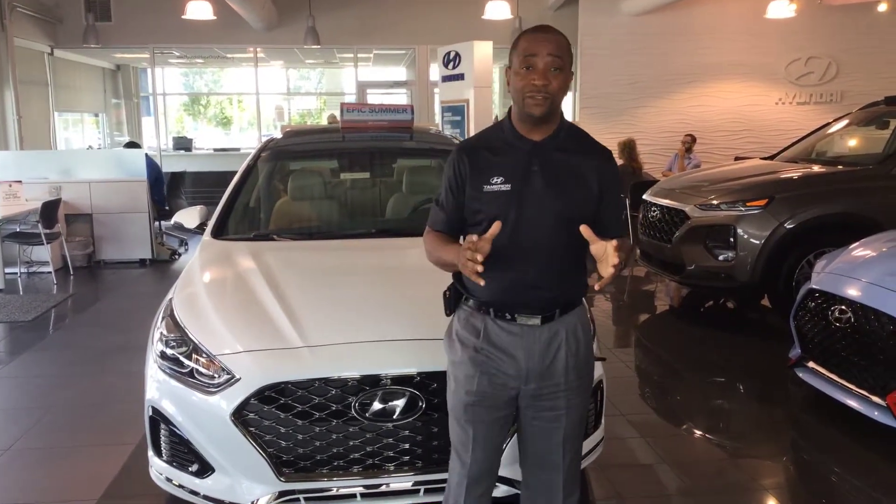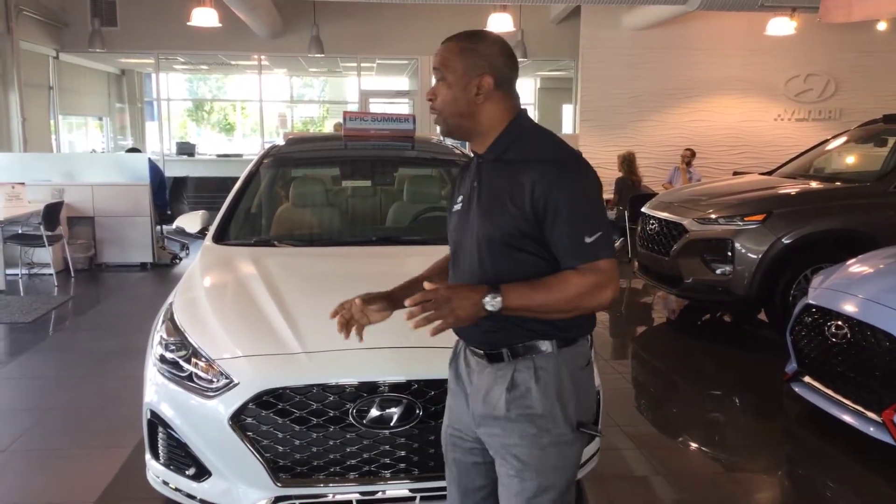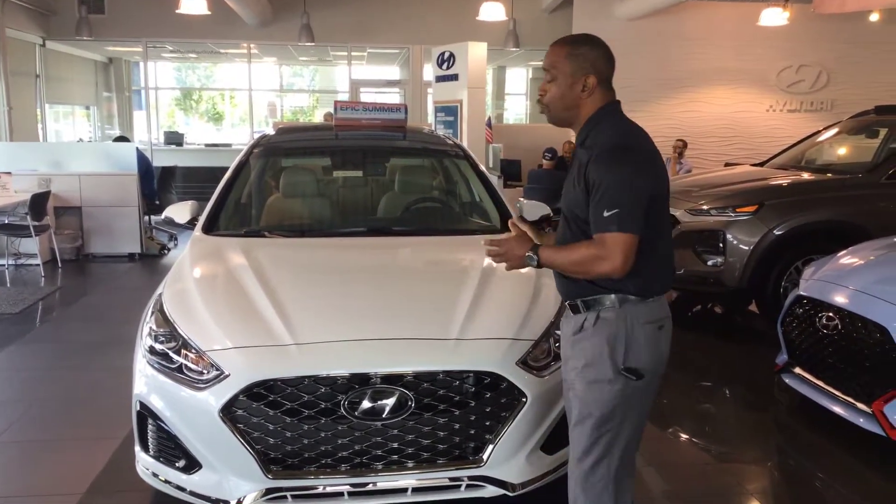Adam, you inquired about a 2019, but you didn't specify a particular color package that you were looking for, so I wanted to tell you about one that I have here on the showroom floor.